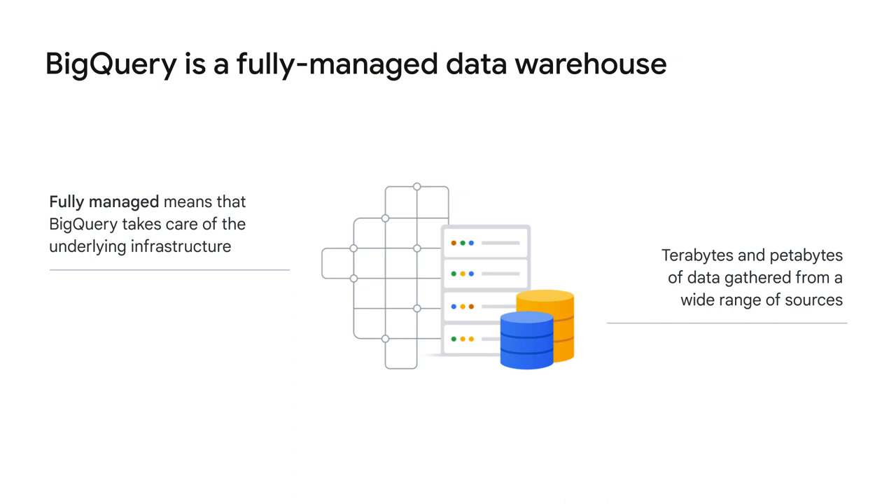A data warehouse is a large store that contains terabytes and petabytes of data gathered from a wide range of sources within an organization, and it's used to guide management decisions. Being fully-managed means that BigQuery takes care of all the underlying infrastructure, so you can focus on using SQL queries to answer business questions without worrying about deployment, scalability, and security.